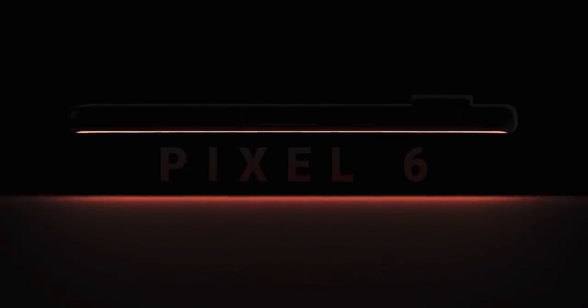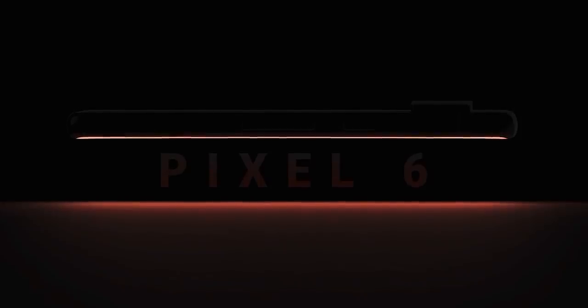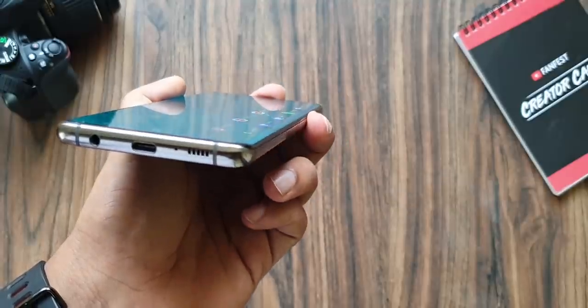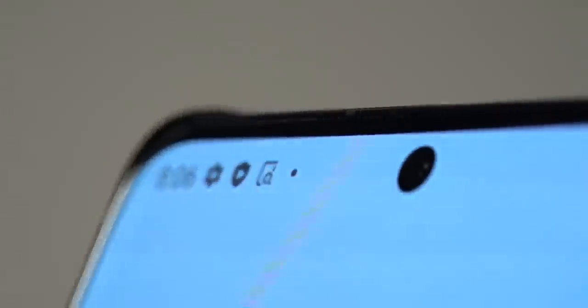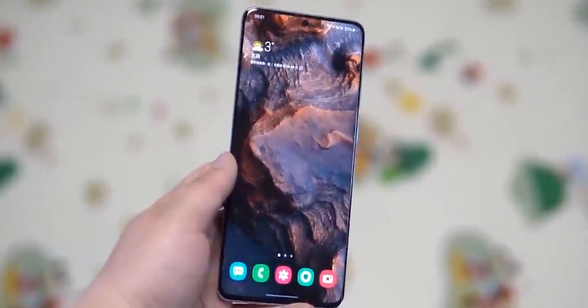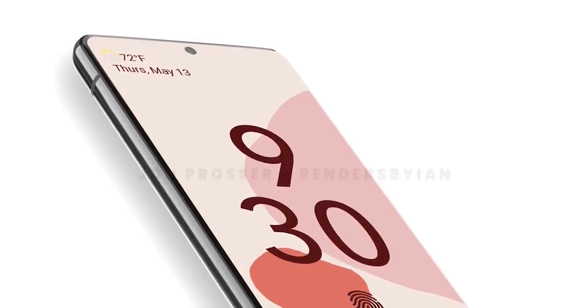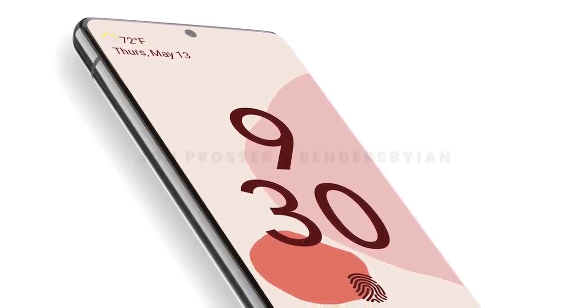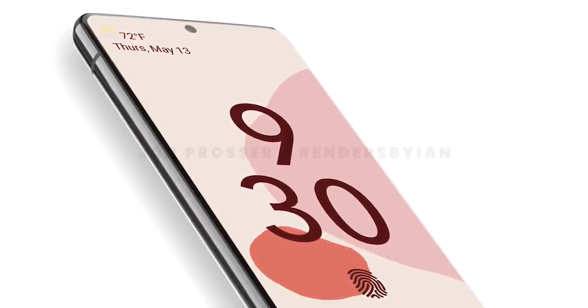Also, the display is slightly curved according to Prosser, and that's absolutely amazing. Being a huge fan of curved displays as they give the handset a more futuristic look, and don't worry about accidental touch activation — the display is only slightly curved and wouldn't hinder the user experience much like the latest Samsung flagships. With curved displays and minimal bezels, the Pixel 6 and Pixel 6 Pro look just as modern and beautiful as other top smartphones out there.